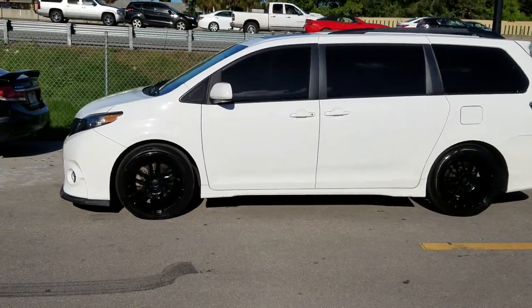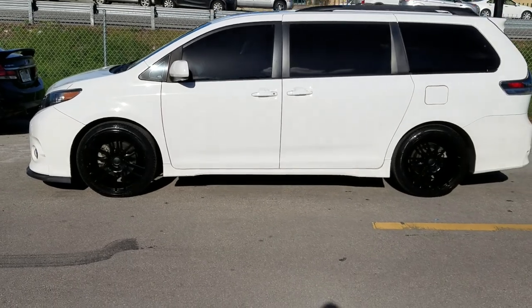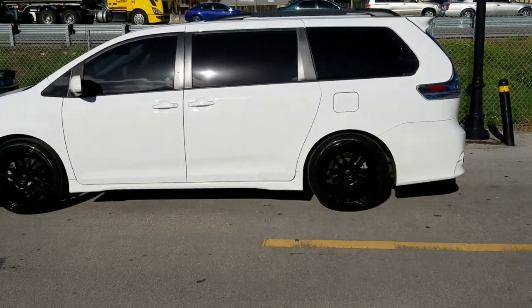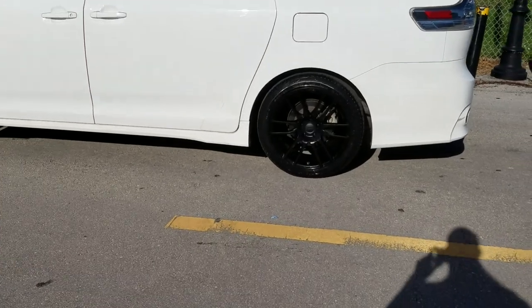Actually these are 20 by 9.5s, and this tire is 245/45/20. Gives us a nice comfortable ride still — enough meat to give you a good ride. You can find us online at DozenTires.com or call us at 877-544-8473.